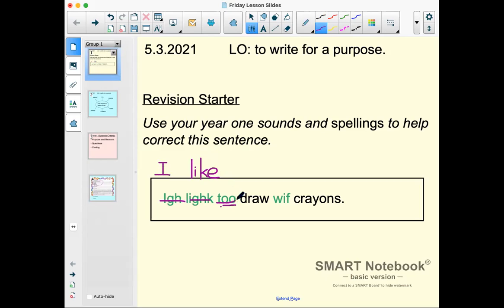'I like' — L-I-K-E — has that nice split 'i'. 'I like to' — now this word 'to' means 'also', and our tricky word 'to' is T-O. 'I like to draw with' — W-I-T-H — the 'th' like in 'thumb'. That's a common mistake: putting our F's where our T-H's need to be. 'I like to draw with crayons.' Luckily they've already got their full stop, so well done! Give yourself a tick for every word you were able to correct — you could have possibly four out of four points.